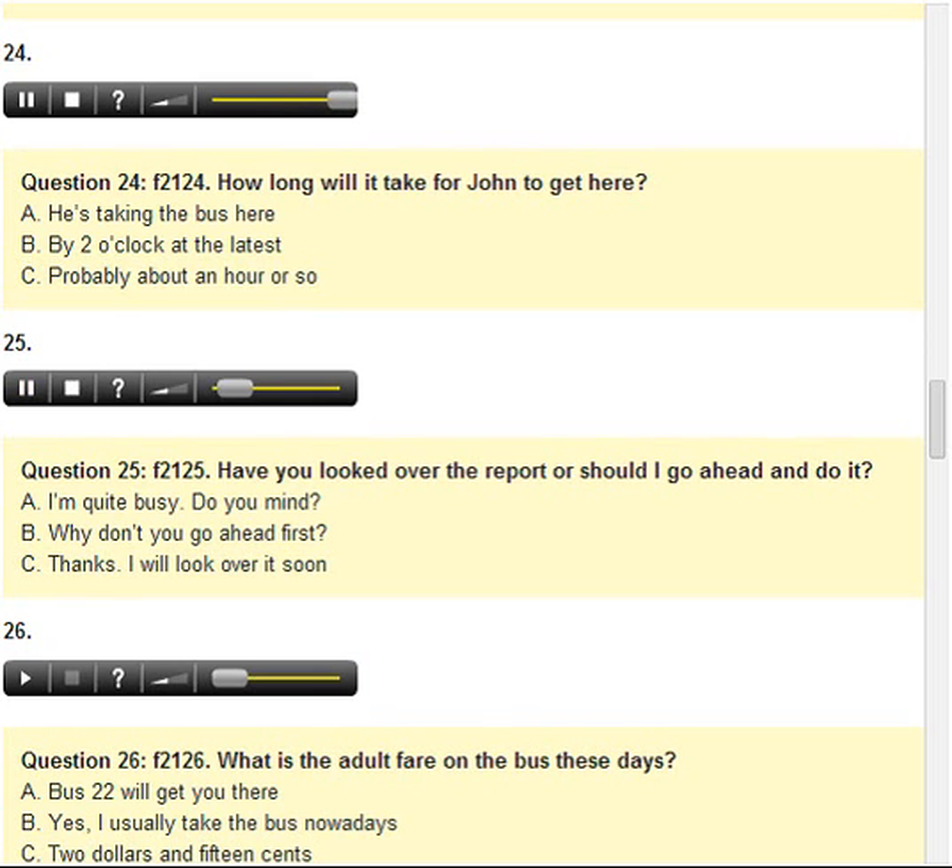Number 25. Have you looked over the report, or should I go ahead and do it? A. I'm quite busy. Do you mind? B. Why don't you go ahead first? C. Thanks, I will look over it soon.